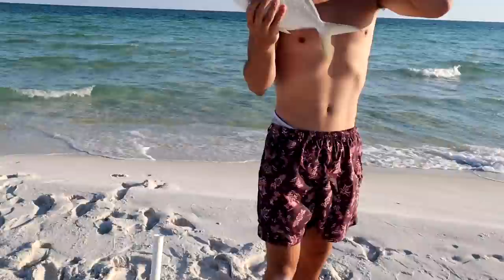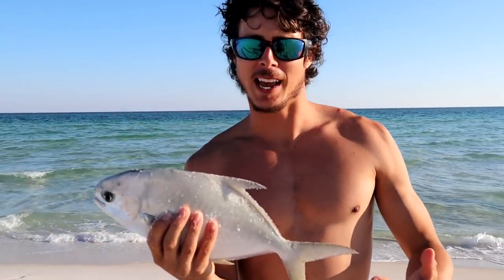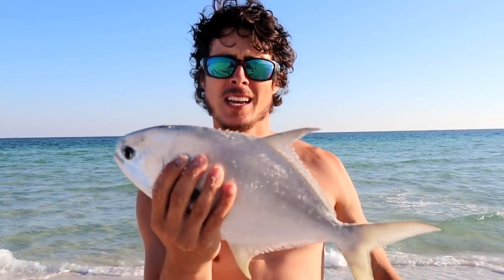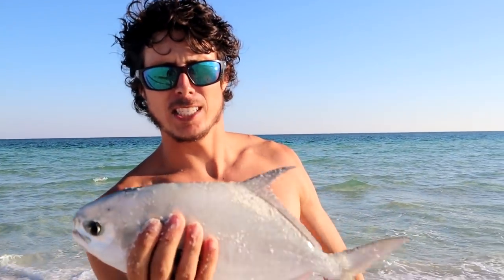Our target species today is redfish, black drum, and pompano. I didn't really expect to catch much pompano from this beach — we're in very shallow water — and the same rod that I caught the redfish on, I put it out there and this guy put up a heck of a fight. We got a nice Florida pompano; it has to be at least 11 inches to the fork to keep. This is an absolutely gorgeous fish and one of the best eating fish on the planet. We're gonna go ahead and put him in the cooler and fish for about another 30 minutes to an hour.